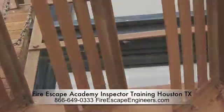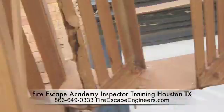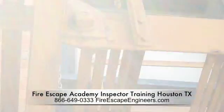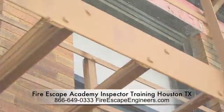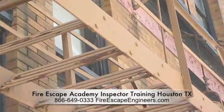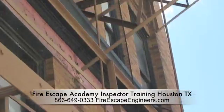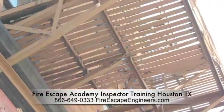Some of the other things you look for that are indicators is where it's at the joint of the staircases — if those are bubbling or rusting, that's another indicator that this fire escape needs an inspection. If you look up there, you can see a lot of rust; that's an indication that the structural connections are bad throughout the fire escape.